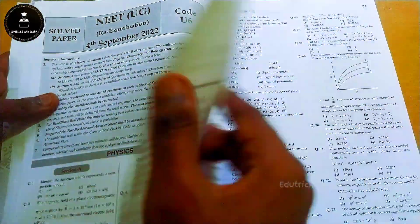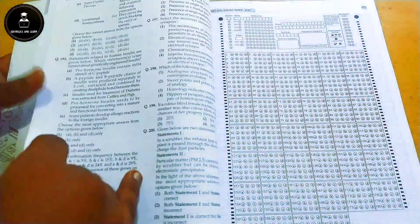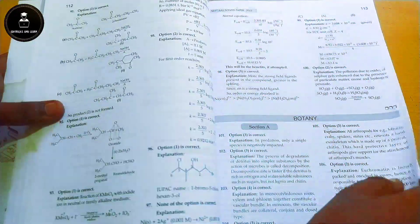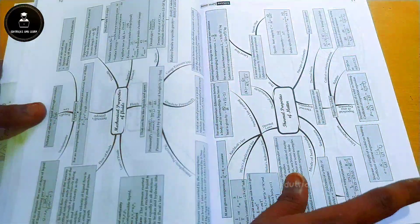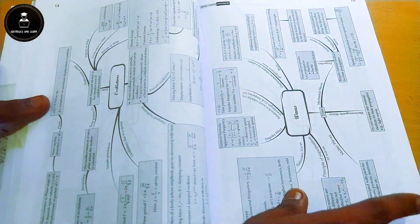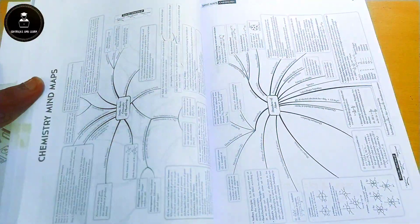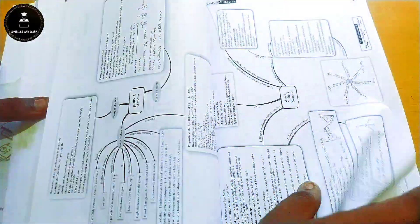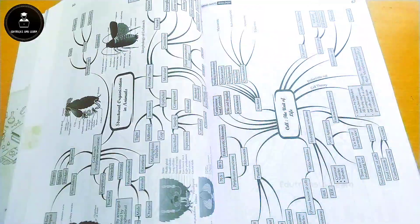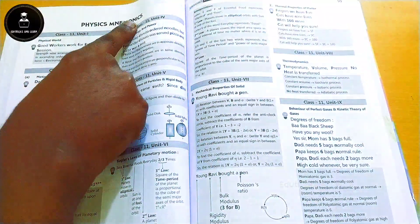They have given the NEET 2023 solved paper, NEET 2022 re-examination paper, NEET 2021 main examination paper, and NEET 2020 paper in solved format. They have also given complete mind maps for Physics, Chemistry, and Biology — these are crisp mind maps designed so that before an exam you can quickly revise. For Biology, important points are depicted in the mind map as well.